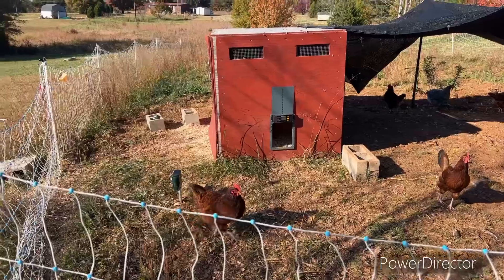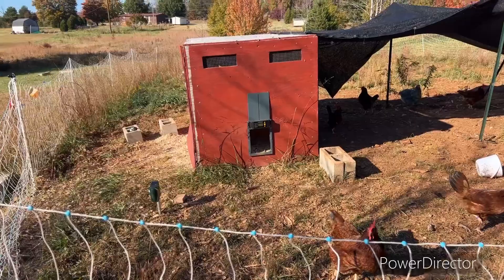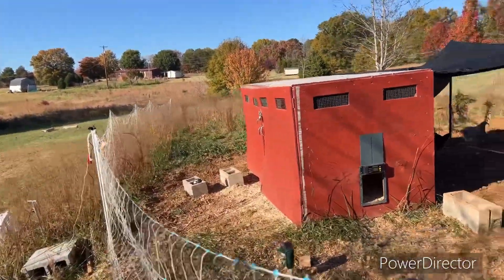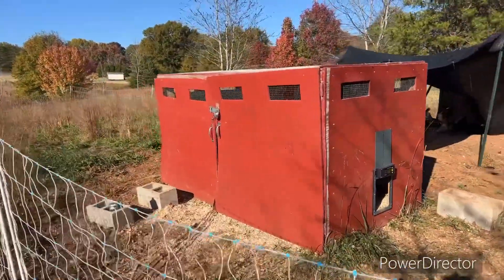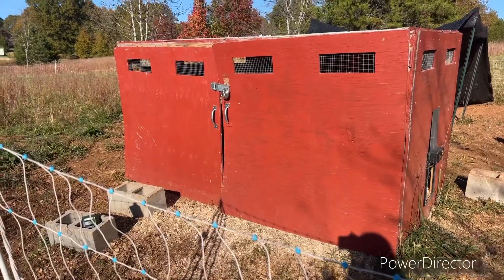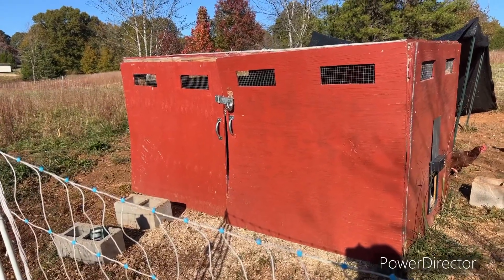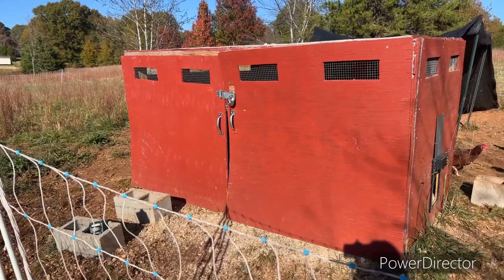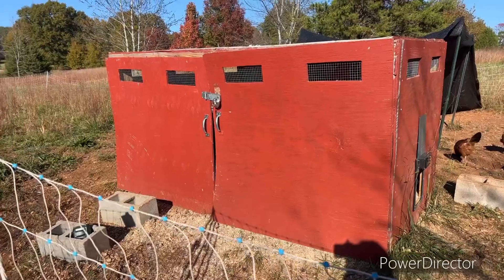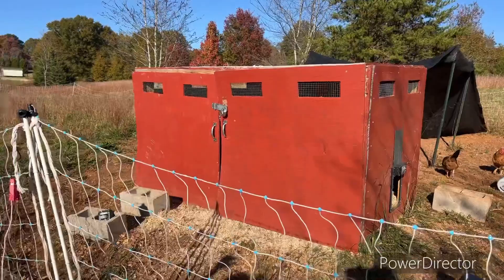We did put in an automatic door, and that has been a lifesaver — now we don't have to come out in the mornings to open the door or come at night to close it. Something we are still doing wrong, and will fix with our new coop: our doors are warped and we cannot keep them closed. The door on the left is completely screwed in because it's not functional anymore. The door on the right is the only one that opens, and we have to put bricks in front of it all the time to keep it closed.